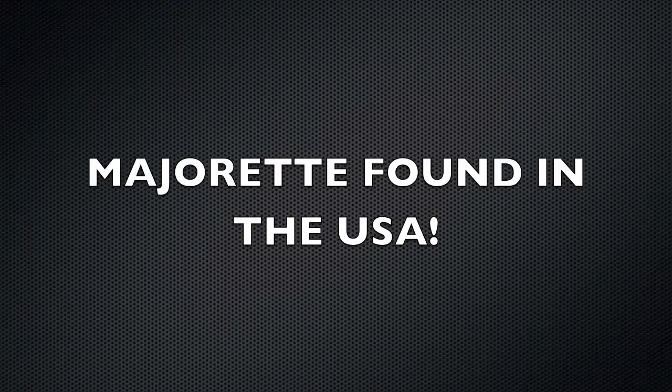For those of you that may not know, Majorette is a very famous French diecast company that is now owned by Dickie Toys. Until this point, they're extremely hard to find in the United States. Hopefully this means that they'll be picked up at other stores soon.